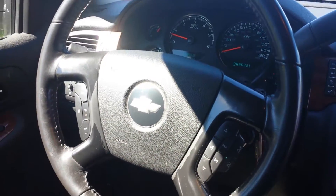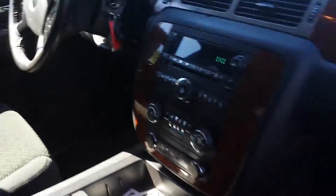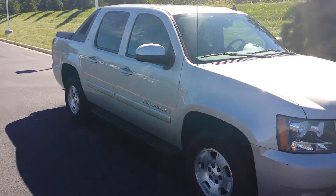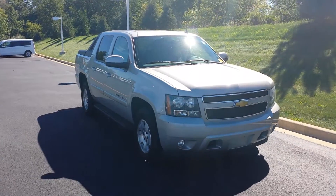Cruise control. Very nice, clean vehicle. So give us a call, let us know what you think, and set up an appointment for today. Thanks for watching and we hope you enjoyed this video.